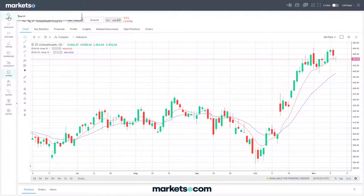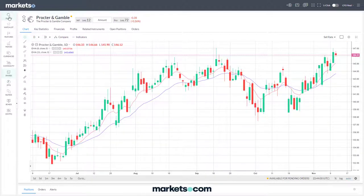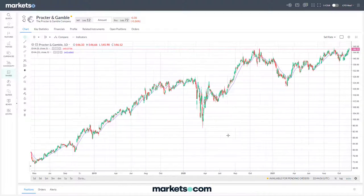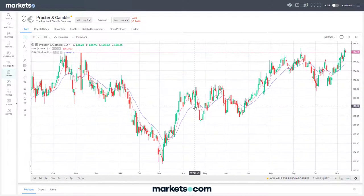The next stock is Procter and Gamble - very similar, also achieving a new all-time high within the last week or so. However, there's a very different picture here compared to United Health. I've zoomed out for a reason: the previous all-time high was back here at around 146 or a bit higher than that.